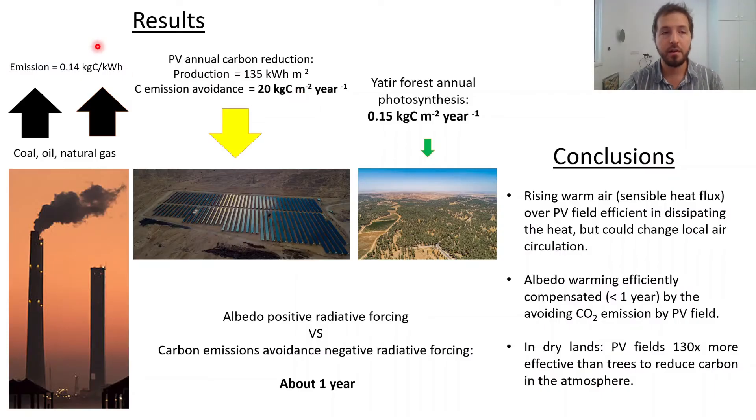If we consider the carbon emission per kWh produced by fossil fuel combustion and the production of kWh per meter square of our PV field, we can calculate the annual carbon emission avoidance by this PV field. The negative radiative forcing created by this carbon emission avoidance takes about one year to start to compensate the positive radiative forcing created by the albedo effect, and to start to create some real benefit for the climate.